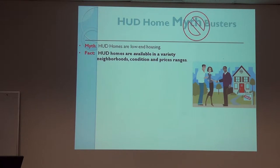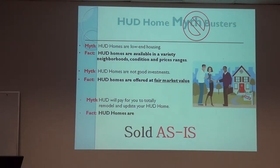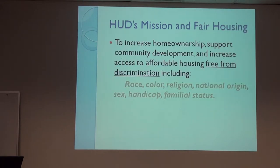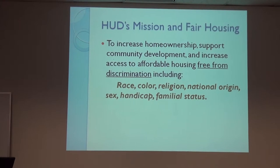Here are some myths about HUD homes. They're not low-end housing — they're available in a variety of neighborhoods and price ranges. The myth that they're not good investments: they're offered at fair market value. The myth that HUD will pay to remodel your home — no. They are sold as-is, and HUD will not do any repairs, nor will they allow you to do any. The mission of HUD is to increase homeownership, support community development, and increase access to affordable housing free from discrimination.